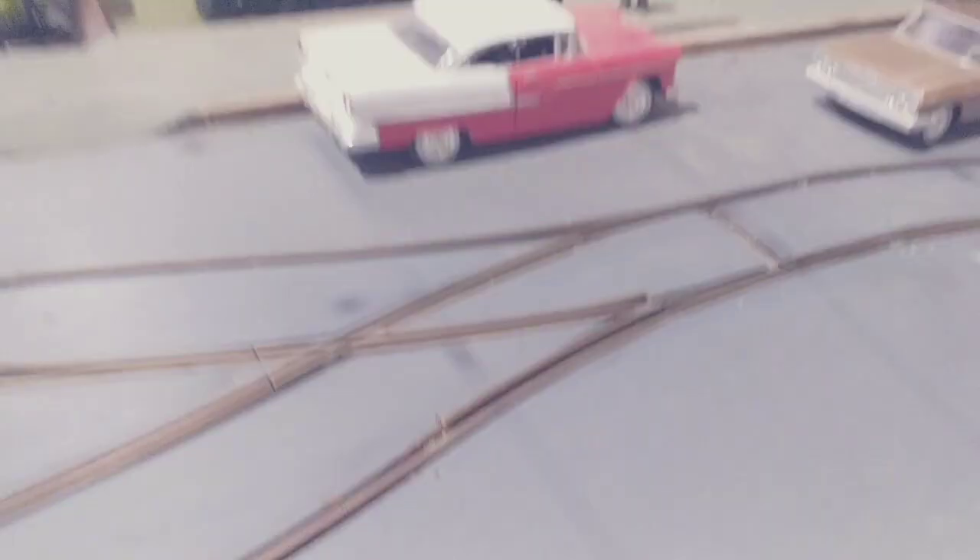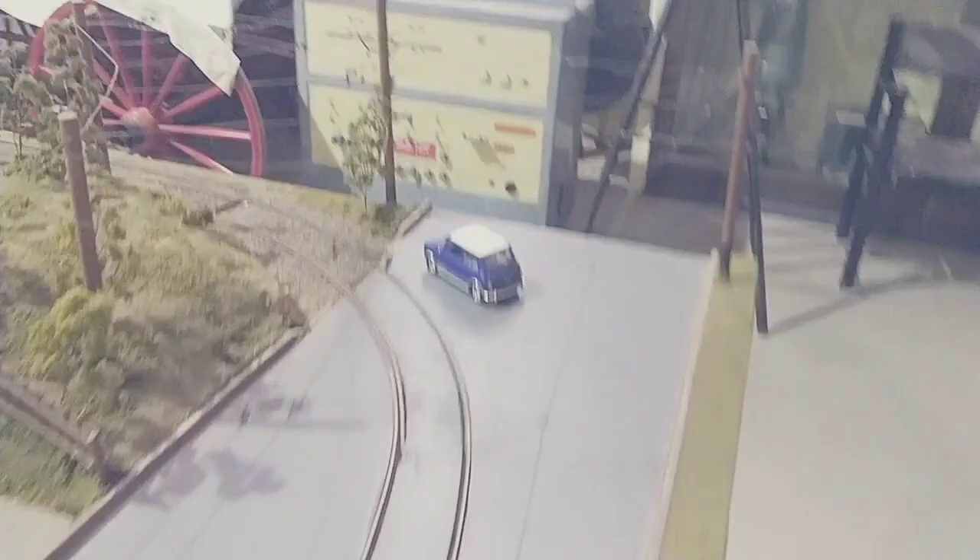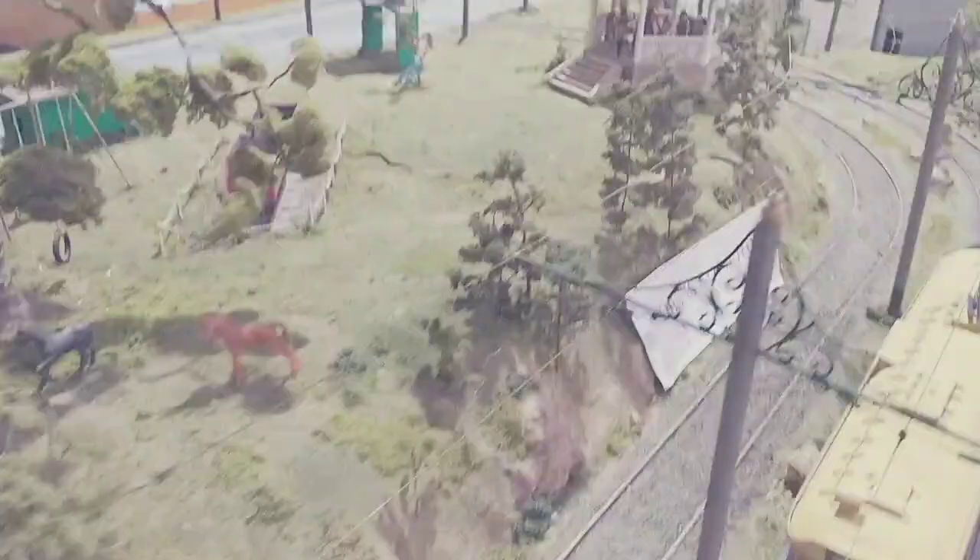Oh my goodness, look at this. That is so cute — look, train tracks! Look at the horses. This is so cute and realistic. Look at the backyard — that tree with the tire and the horses.